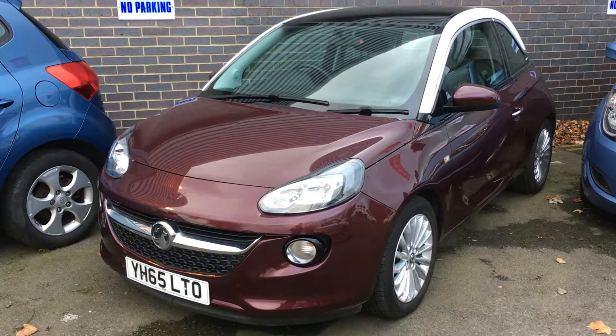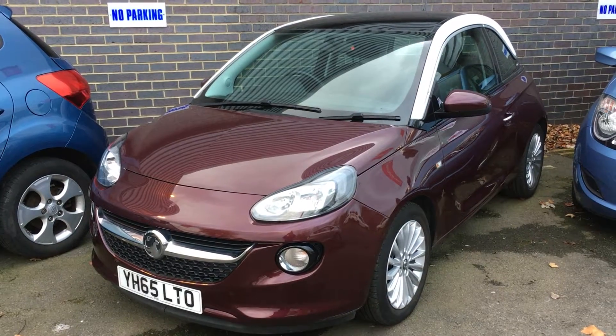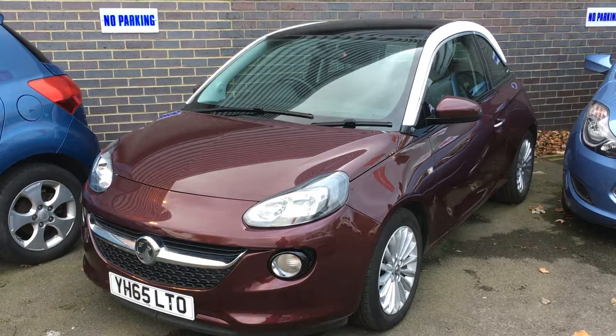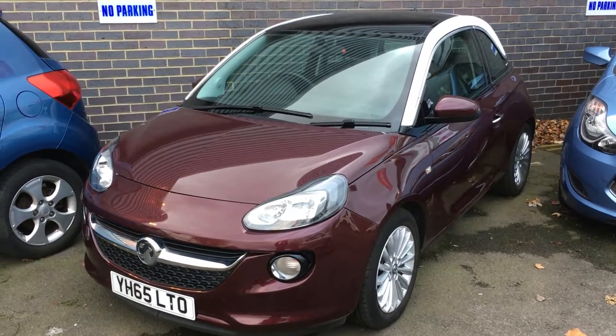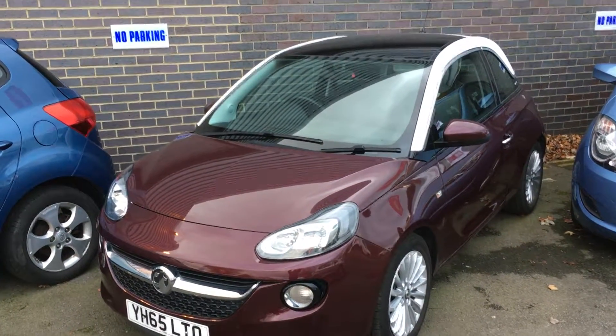New in stock is our 65 plate Vauxhall Adam, the Glam special edition model, which includes alloy wheels, nice deep purple metallic paintwork, a contrasting white roof, and also a panoramic glass roof, as well as parking sensors to help you park.